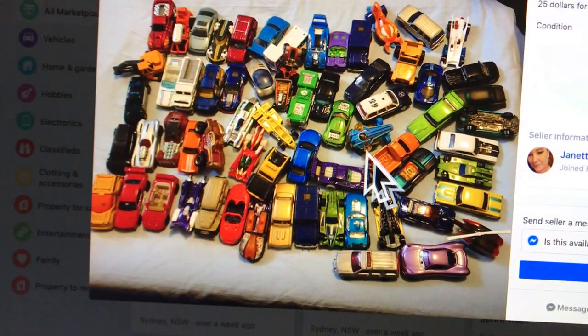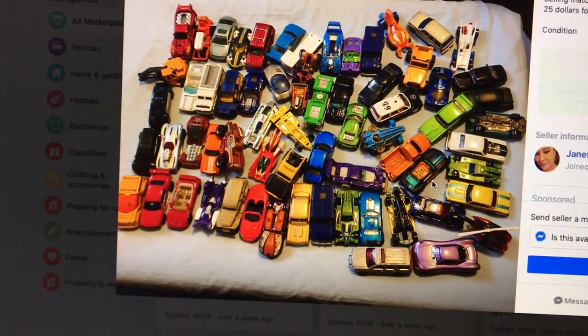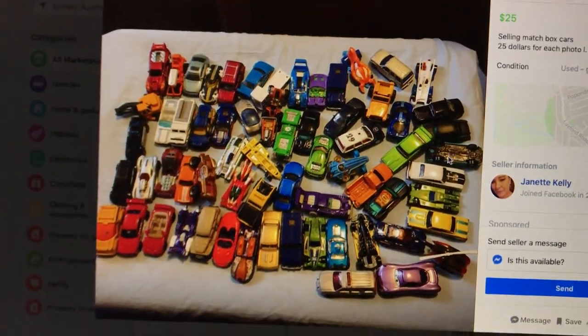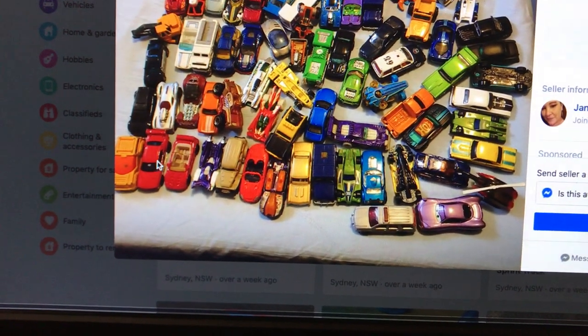Yesterday I said I bought all this stuff off a lady - I bought a big box, about 200 cars for sixty bucks, as I showed you yesterday. But you don't know what you're getting. That listing wants twenty-five dollars, but who knows what's in there.